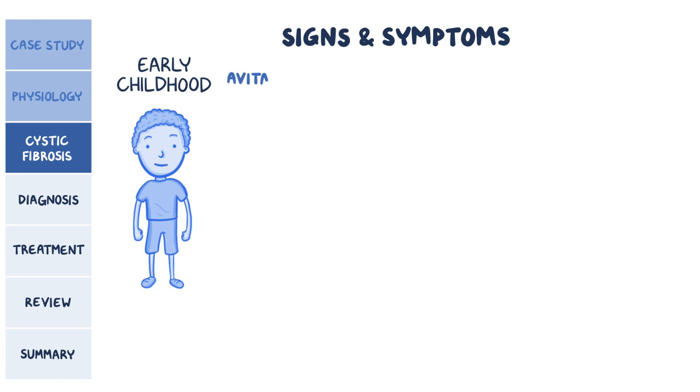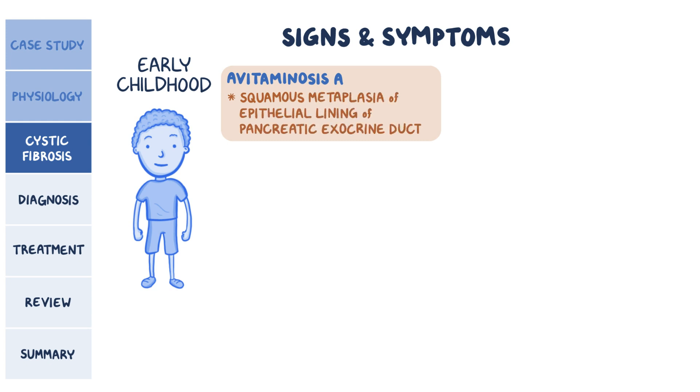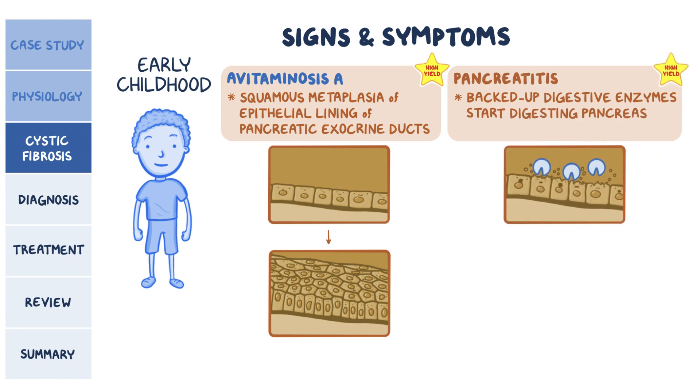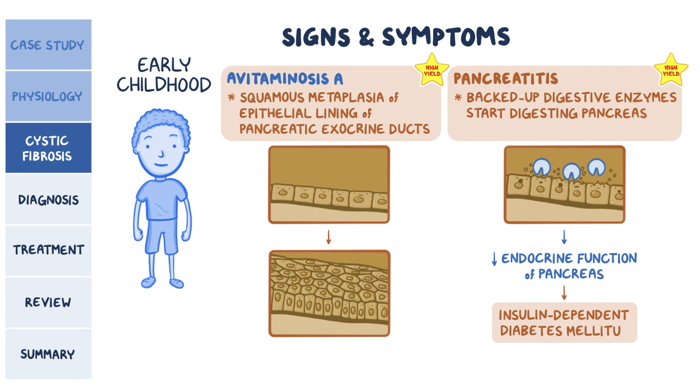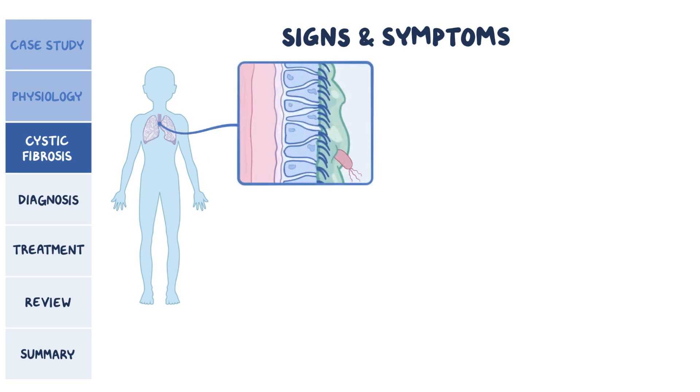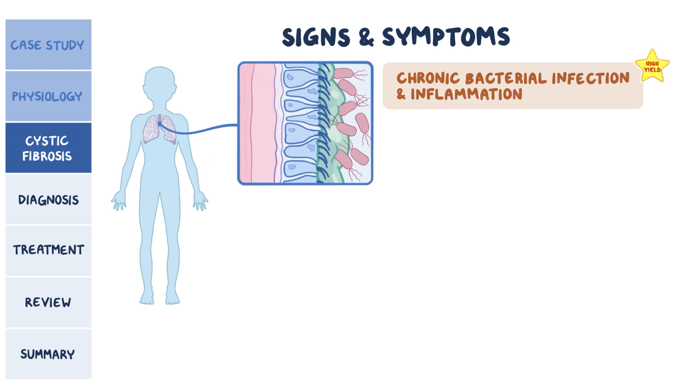Something you might encounter on your test is avitaminosis A, which leads to squamous metaplasia of the epithelial lining of pancreatic exocrine ducts. This is particularly problematic because there's already pancreatic damage, usually from backed-up digestive enzymes that start digesting the pancreas, causing pancreatitis. Sometimes the destruction of pancreatic tissue can also reduce the endocrine function of the pancreas, causing insulin-dependent diabetes mellitus. As the child grows, the lungs can also be affected, since the mucus in the airways is so thick that cilia can't move it out, leading to repeated bacterial colonization, chronic bacterial infection, and inflammation. Sometimes the mucus becomes compacted, acting as a mucus plug, which alongside chronic infection and inflammation leads to bronchiectasis.